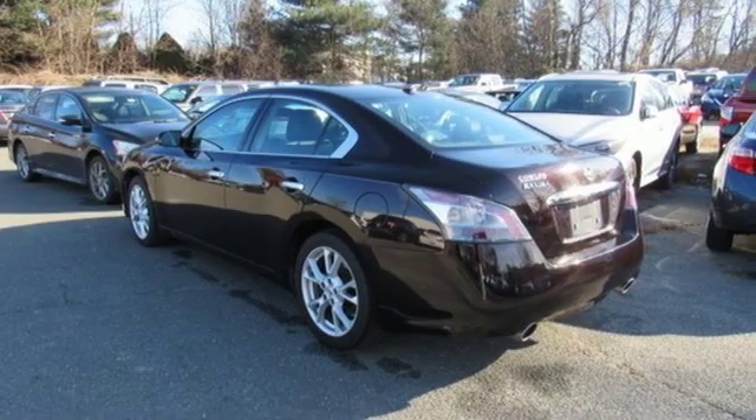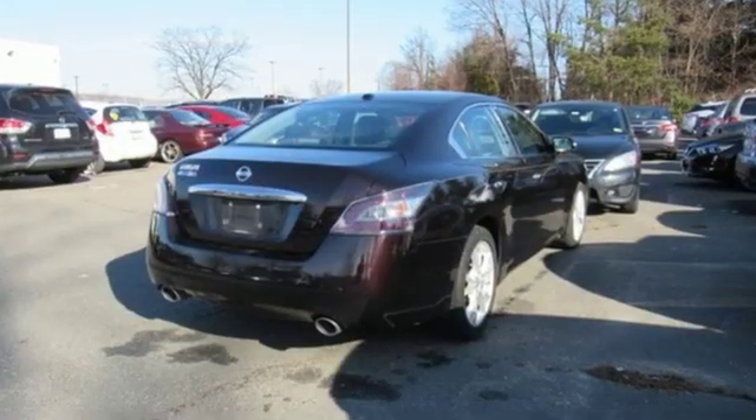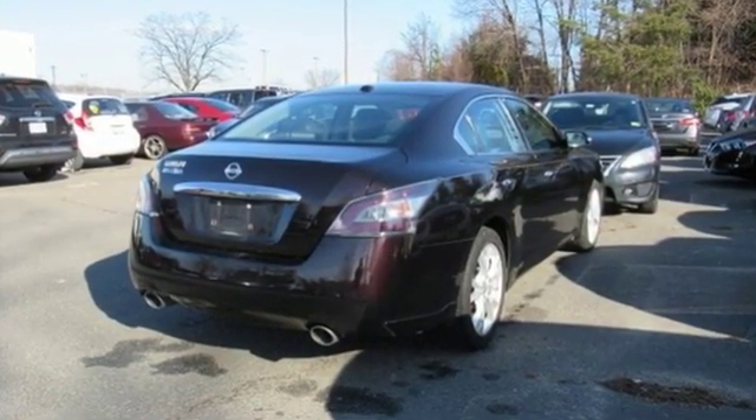Nissan — built for the human race. Someone's going to drive this fantastic vehicle off the lot. Should be you. Test drive it today.